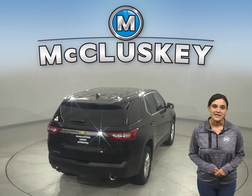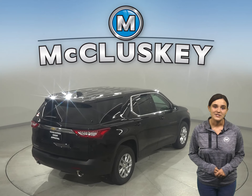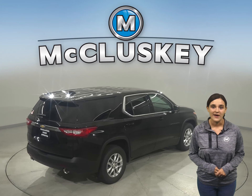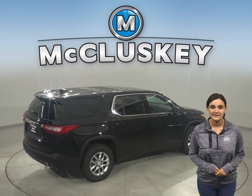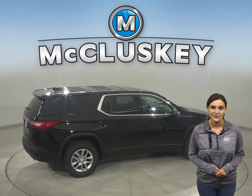When it comes to your safety, this Traverse goes above and beyond. This smart midsize SUV offers a wide range of active safety features that utilize cameras, sensors, and radar to help you look out for potential dangers on the road.